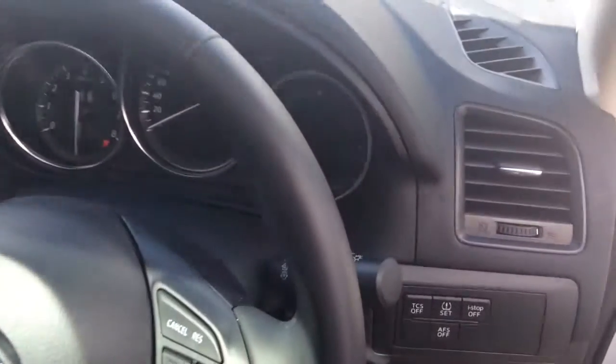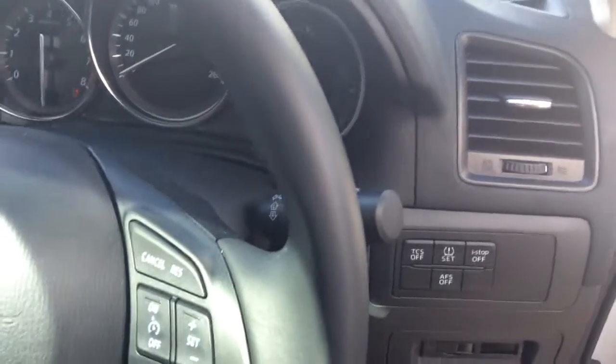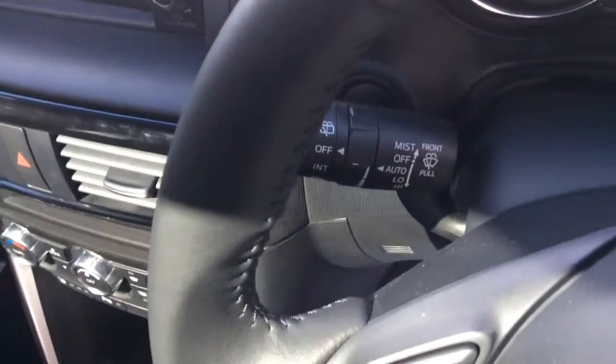You've got the i-stop feature as well, so when you stop the vehicle at a set of traffic lights the engine shuts down to save you some fuel. It's also got the push button start as you can see.